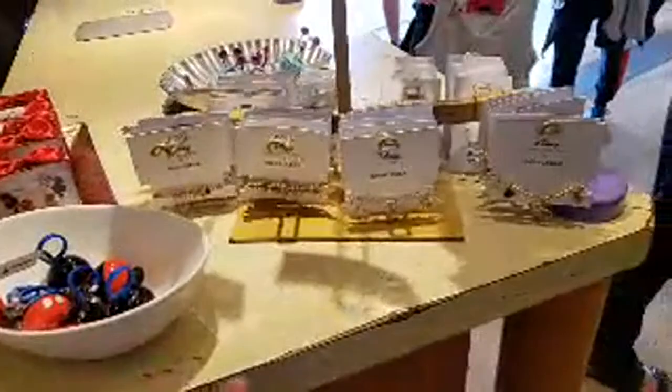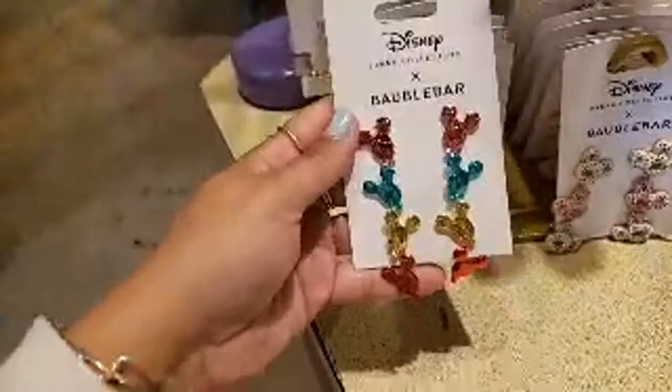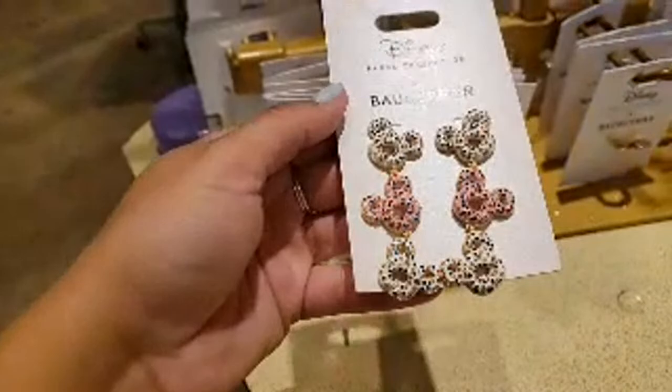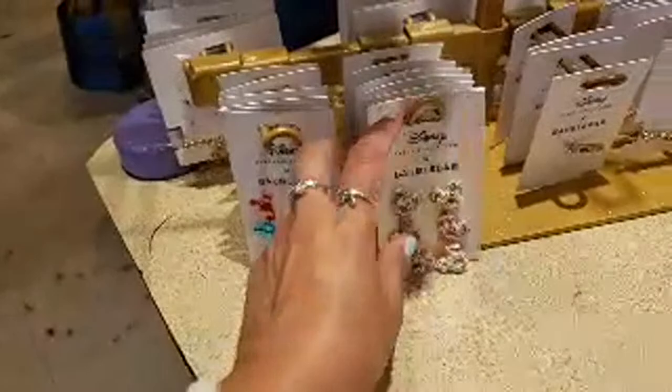Let's go around — just give me one second. Look at these earrings — I love those — $50. Then the Mickey donuts with crystals, they're so cute — $55.